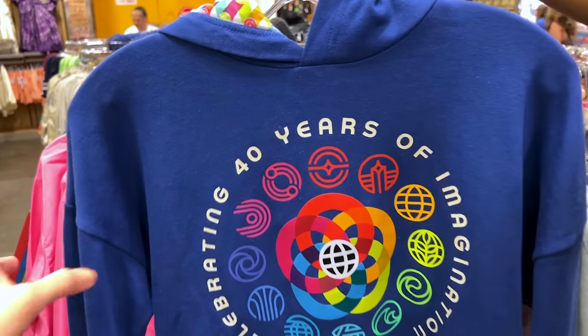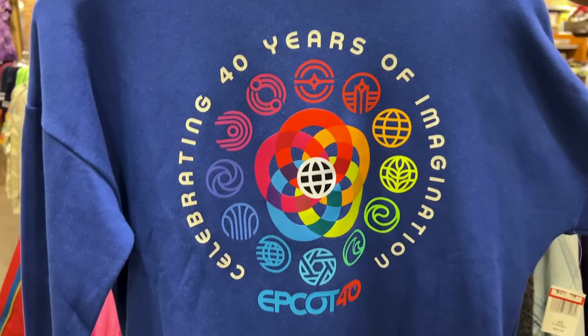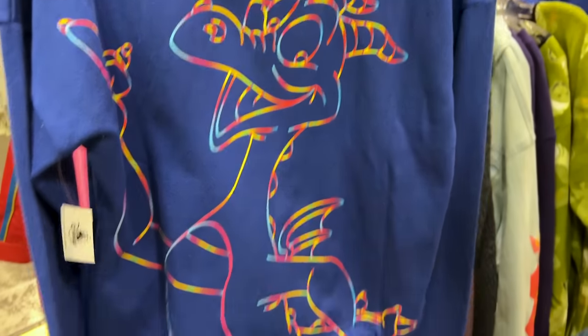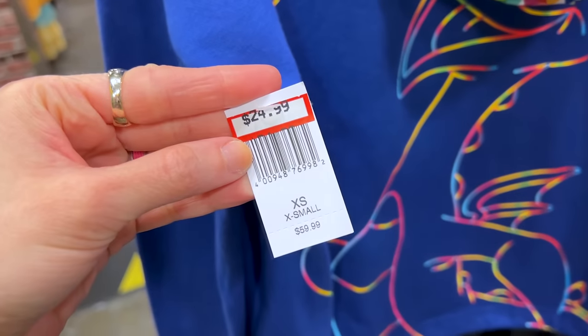We have another Epcot 40th Anniversary item — this is the hoodie with a little tie. It says 'Celebrating 40 Years of Imagination' with the Epcot symbols, and here we have Figment on the back. Look at all these symbols inside the hoodie. Originally $60, now it's $25.